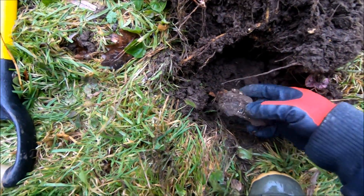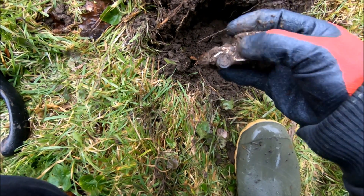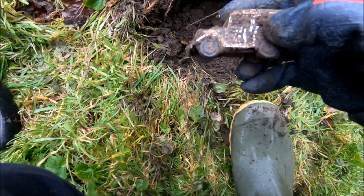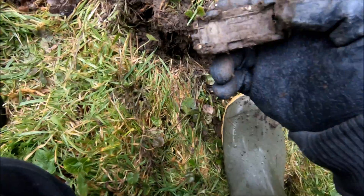We've got our first find — not treasure, but it is a nice toy car, a bit like a Jeep. I'll have to give that a clean up. Complete with wheels as well — look, I like that!